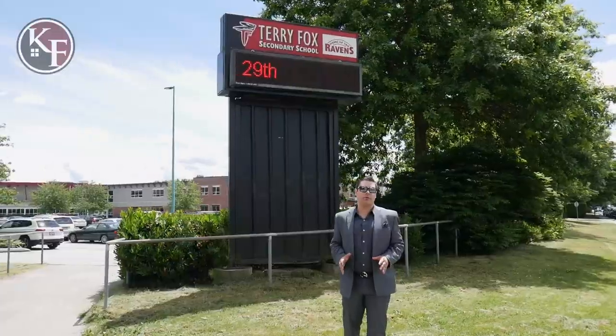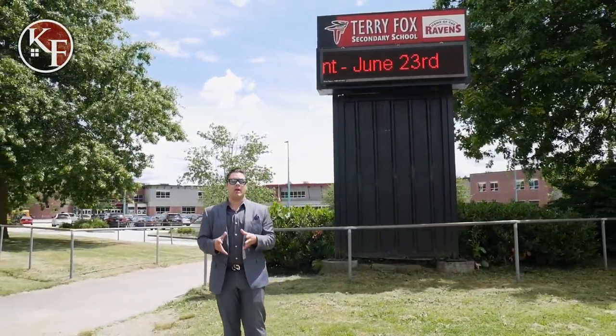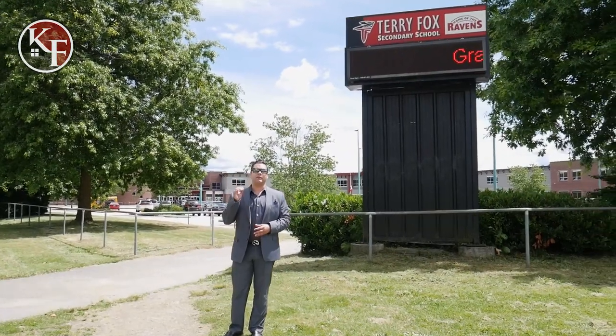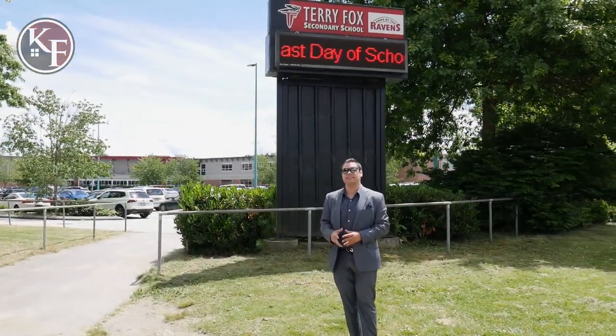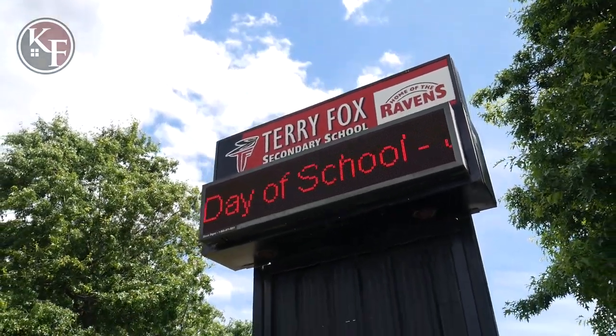Our last stop on our tour today is to talk about the schools in Port Coquitlam. If you're thinking about moving to Poco and you have a family, don't worry — there are a lot of schools to choose from depending on the area you're planning on living in. There are over 20 public schools and four independent schools, such as Terry Fox Secondary School, which you can see behind me. Port Coquitlam has you covered.